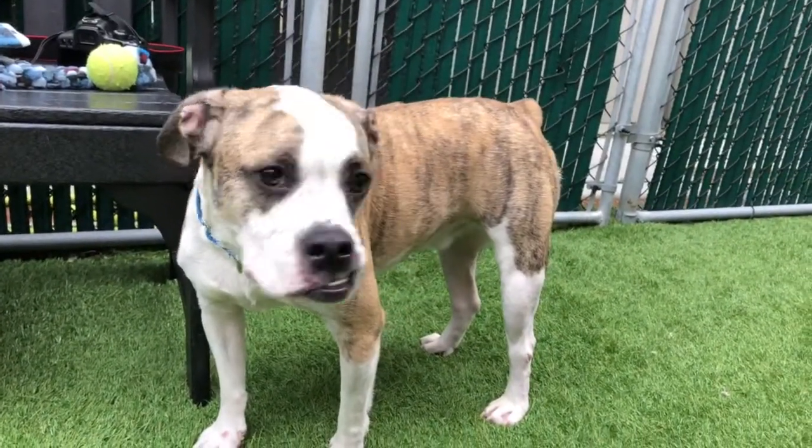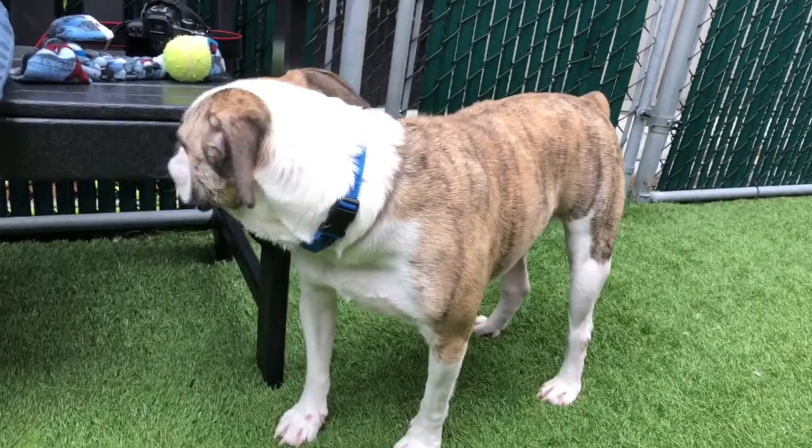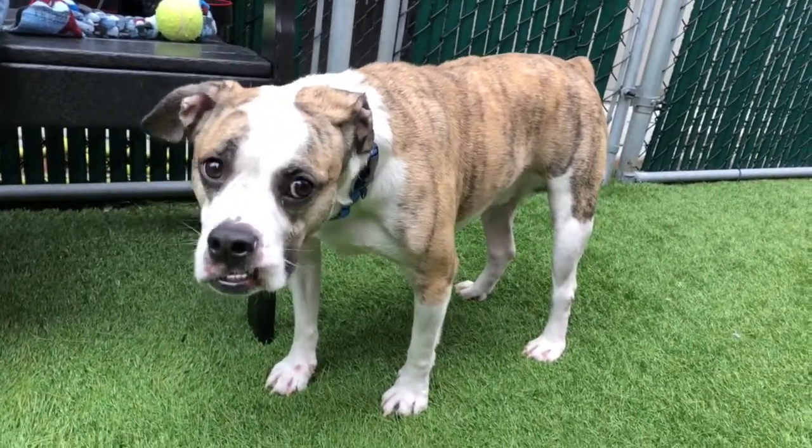He's a pretty nice walker. He does appear to be housebroken to us — he went right away. This kennel is clean.